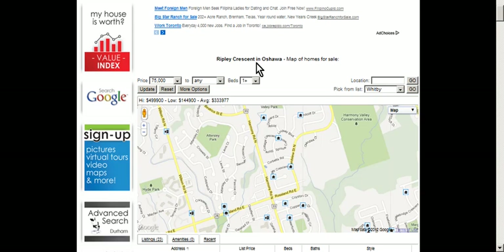Are you looking for real estate listings for sale around Ripley Crescent in Oshawa? You have found an interactive map that's going to be updated daily with all the homes listed for sale in that area.